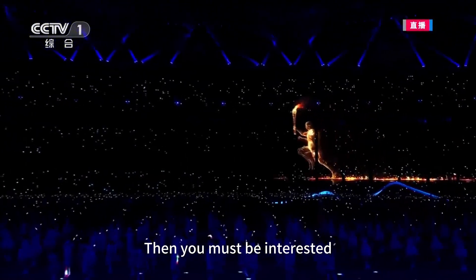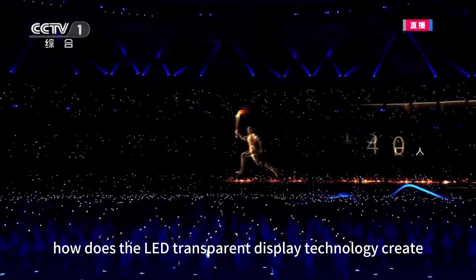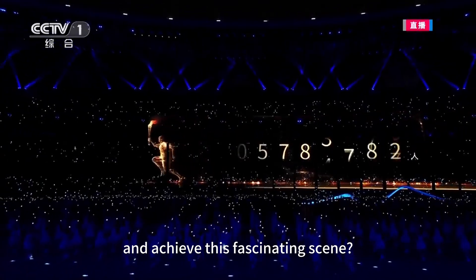Stunning, then you must be interested. How does the LED Transparent Display technology create and achieve this fascinating scene?